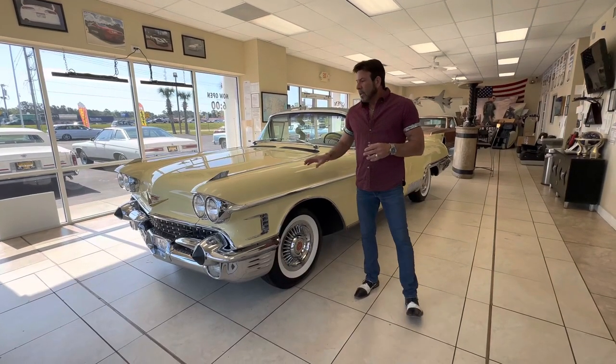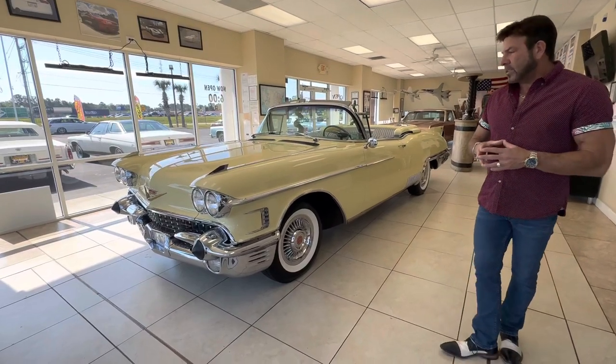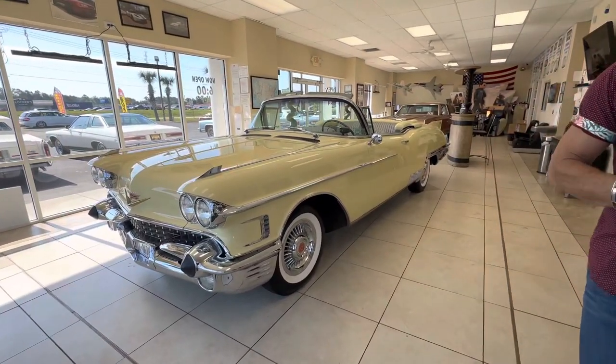Hey guys, Bill of Competition Cars. Good morning. So today we're going to go over this 1958 Cadillac El Dorado Brits Convertible and a little bit of history on the car.